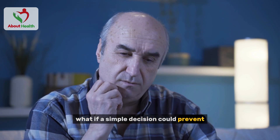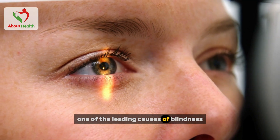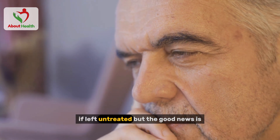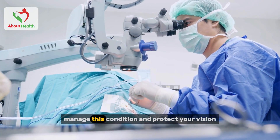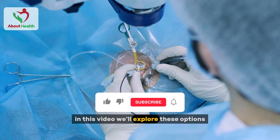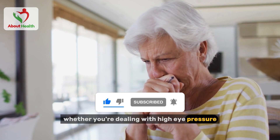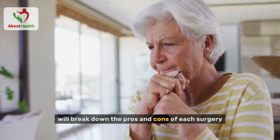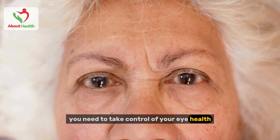What if a simple decision could prevent permanent vision loss? Glaucoma, one of the leading causes of blindness, can gradually steal your sight without warning if left untreated. But the good news is, there are three common surgeries that can help you manage this condition and protect your vision. We'll explore these options and explain when you should consider each one, breaking down the pros and cons of each surgery so you can take control of your eye health.